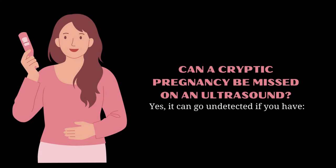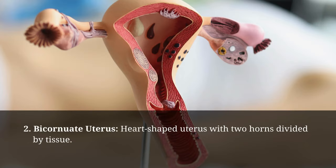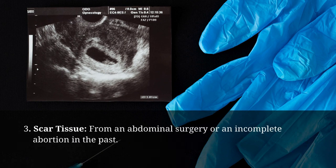Can a cryptic pregnancy be missed on an ultrasound? Yes, it can go undetected if you have retroversion of the uterus (a sidewards or backwards uterus), a bicornuate or heart-shaped uterus with two horns divided by tissue, or scar tissue from an abdominal surgery or an incomplete abortion in the past.